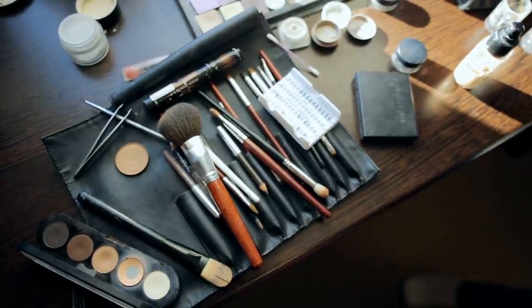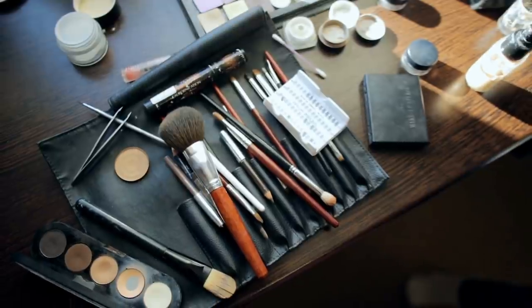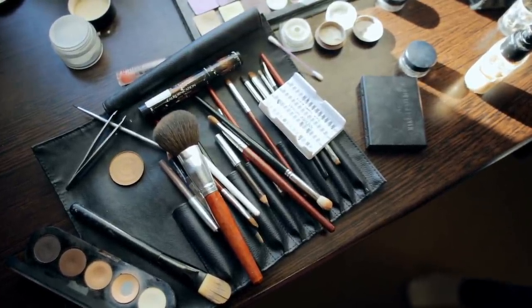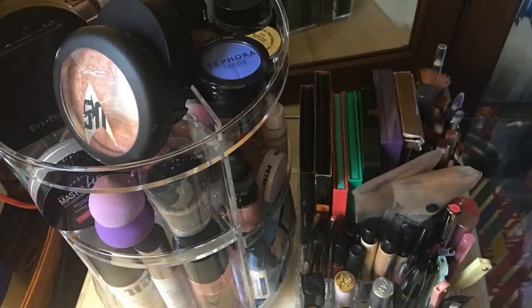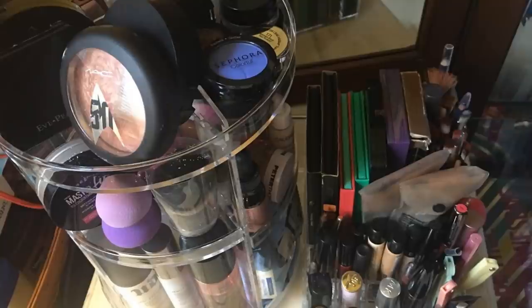10. Rotating makeup organizer. Makeup storage takes a lot of space. Using a rotating organizer is an easy way to store your makeup in the most efficient way possible. You can use the tiers and sides to separate the makeup into categories according to how you use them. You can even add your daily skin care and makeup removal products, all neatly tucked away in one place.